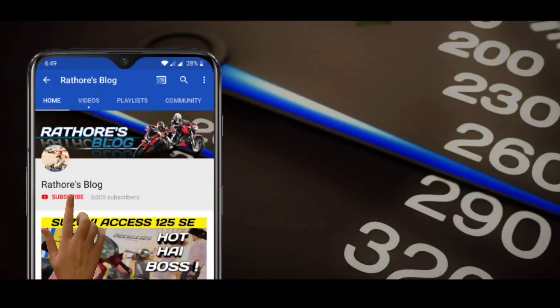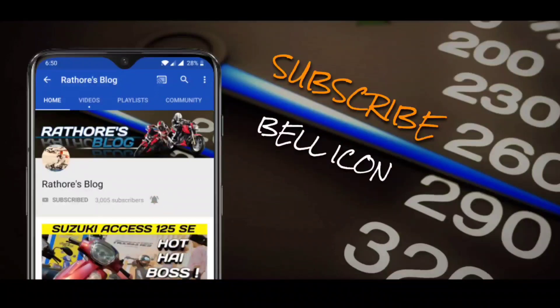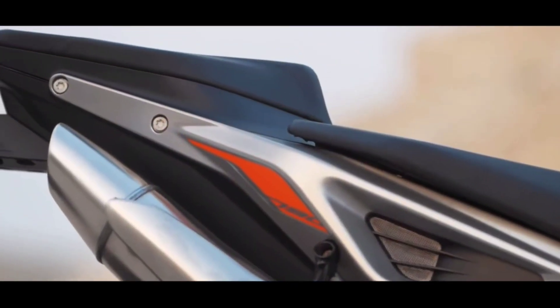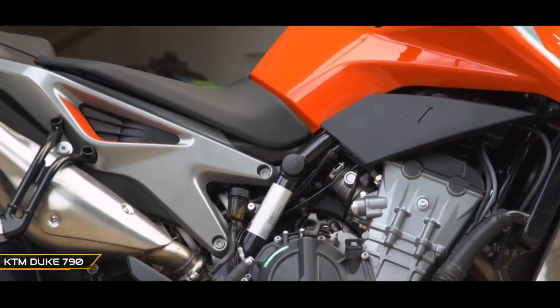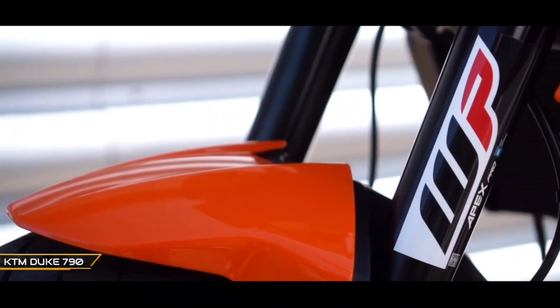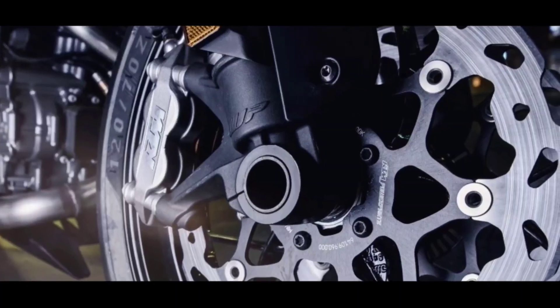To catch every crazy update of bikes, subscribe to my channel and don't forget to hit the bell icon. KTM Duke 790 — the bike we have been waiting for is just a few days away from launch. Get ready to witness the launch of the new flagship of KTM in India on 23rd of September.